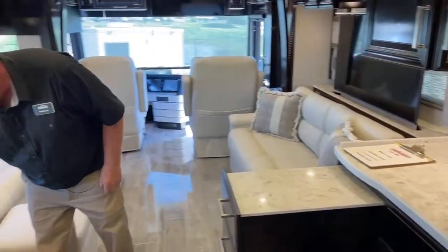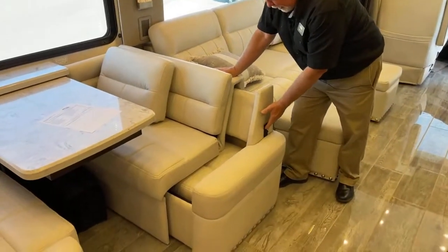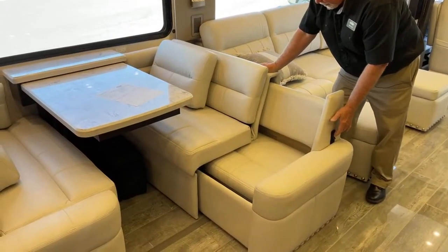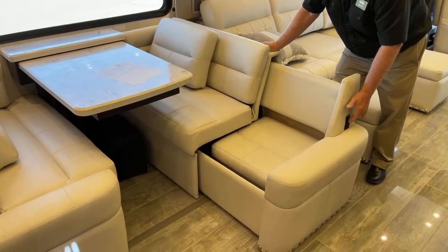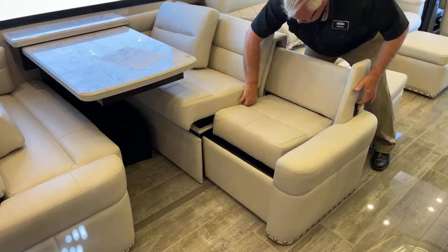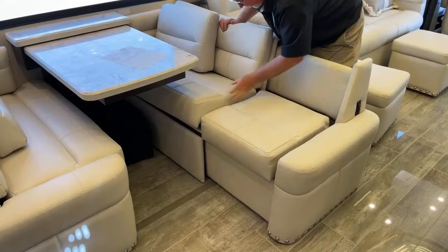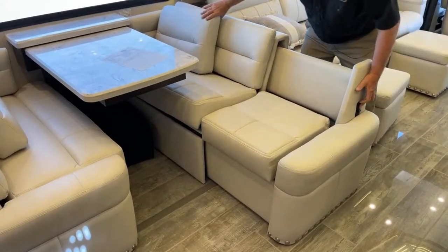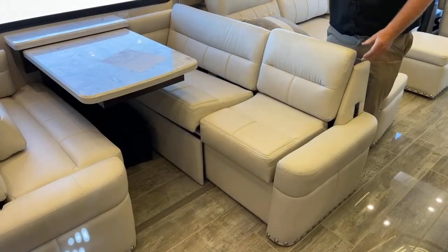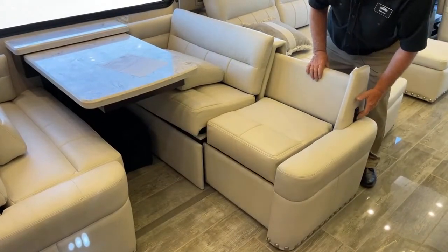This is a nice feature: our dinette booth is an electric extended booth and you have a couple of table leaves that extend out. You've got enough room for six adults in this model.